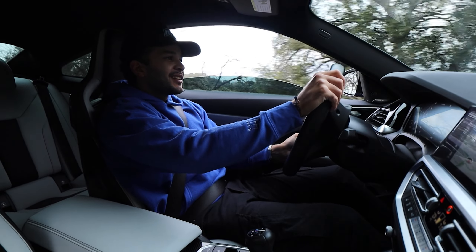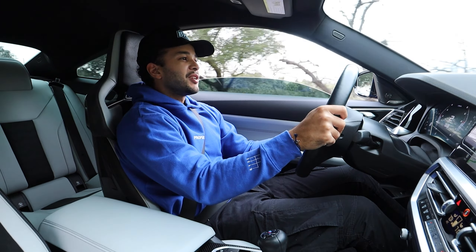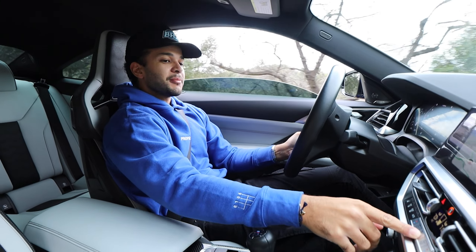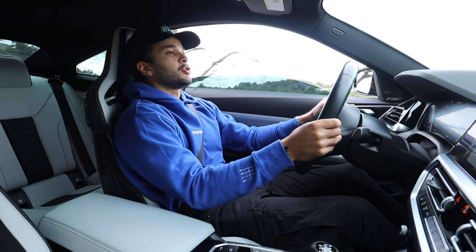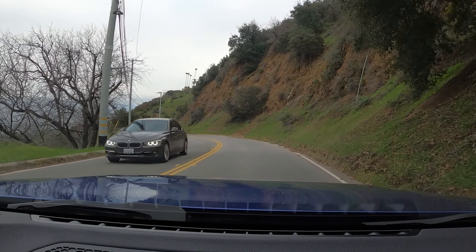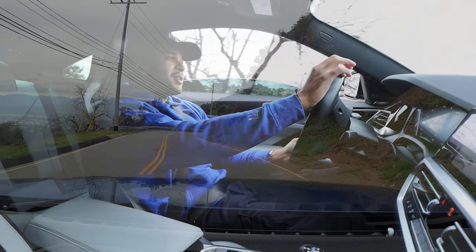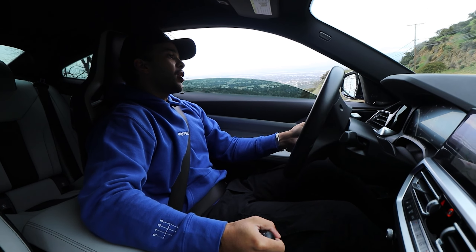Depending on the RPM and how much gas you give it, you really get some nice crackles and pops with this exhaust system. Now the stock one really was not doing it for me — you don't really hear any of the drama from this motor. These newer cars nowadays are very dumbed down and they don't feel as emotional as any other previous M car.